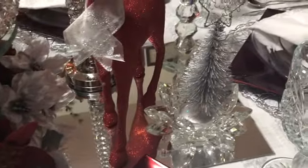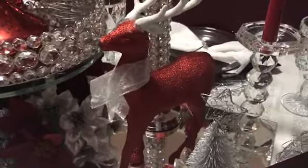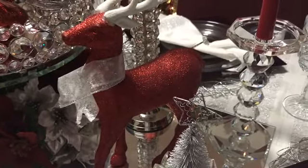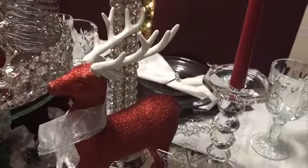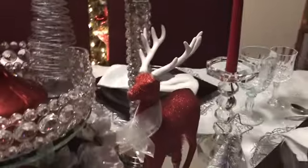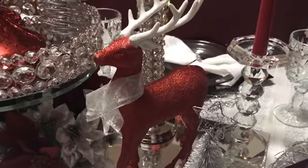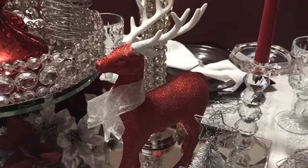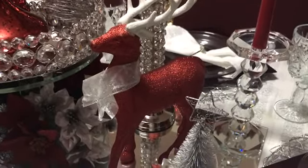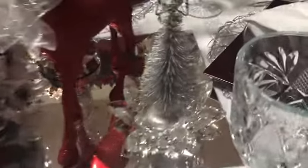I have these beautiful red reindeer that I purchased from Five Below, and you will not believe the price — they were a whopping $3. There's a YouTuber that does crafts, her name is Hannah Watkins. She did a tablescape and had white deer with gold, and she shared that she purchased her deer from Five Below.